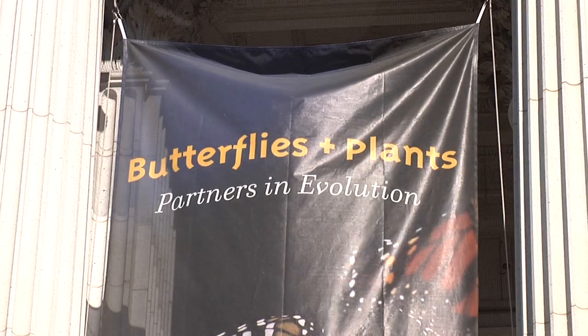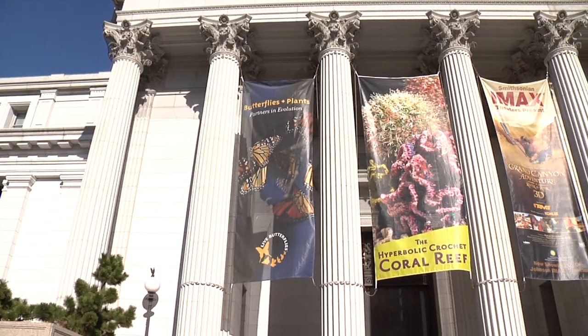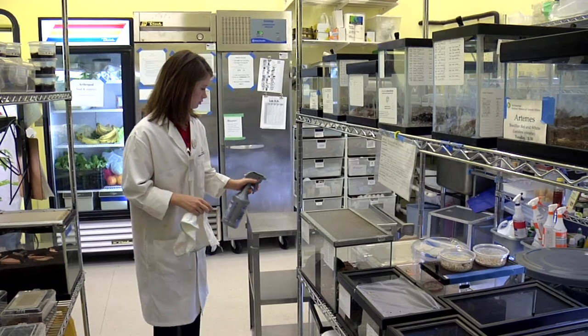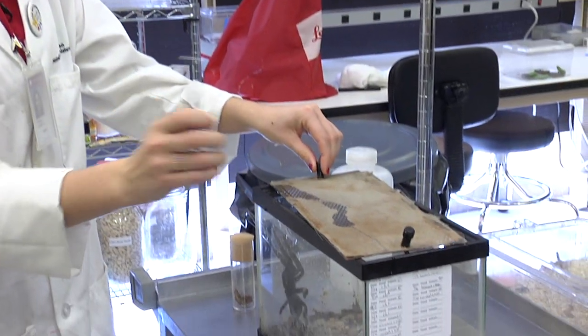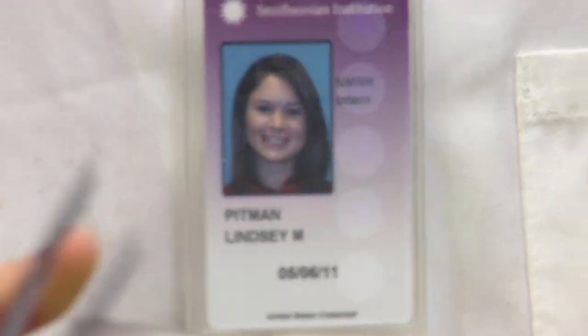I'm a federal work-study student in the Insect Zoo and Butterfly Pavilion at the Smithsonian Natural History Museum. I'm responsible for a variety of things — everything from cleaning up the lab and feeding the tarantulas, to working in the Butterfly Pavilion, both behind the scenes and in front of the public.